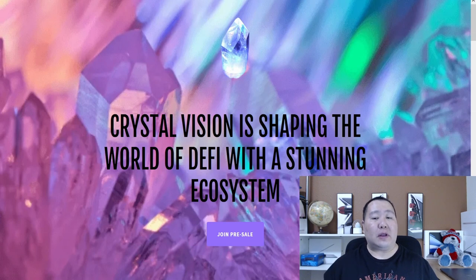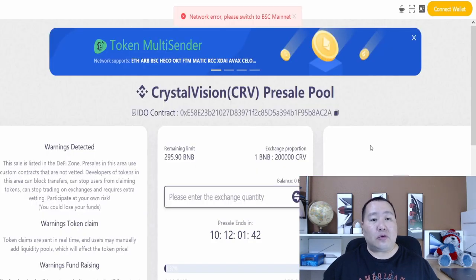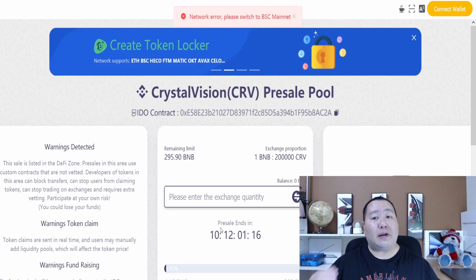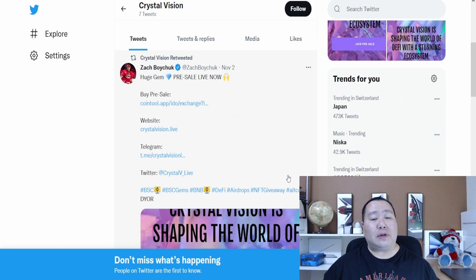This is Crystal Vision, and it's shaping the world of DeFi with a stunning ecosystem. You guys can click on this link to join the pre-sale — it's going to take you to the coin2.app website. The pre-sale is going on right now and ends in about 10 days. Also, don't forget to follow Crystal Vision on Twitter where you can find the most up-to-date news on their project.